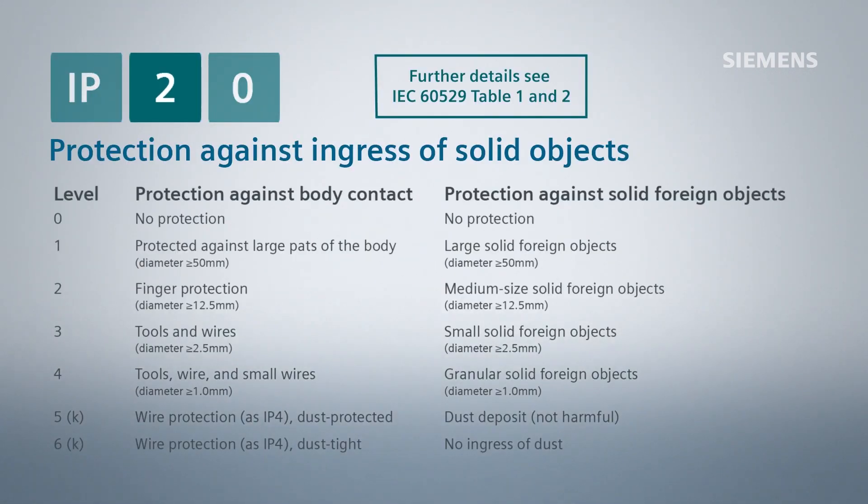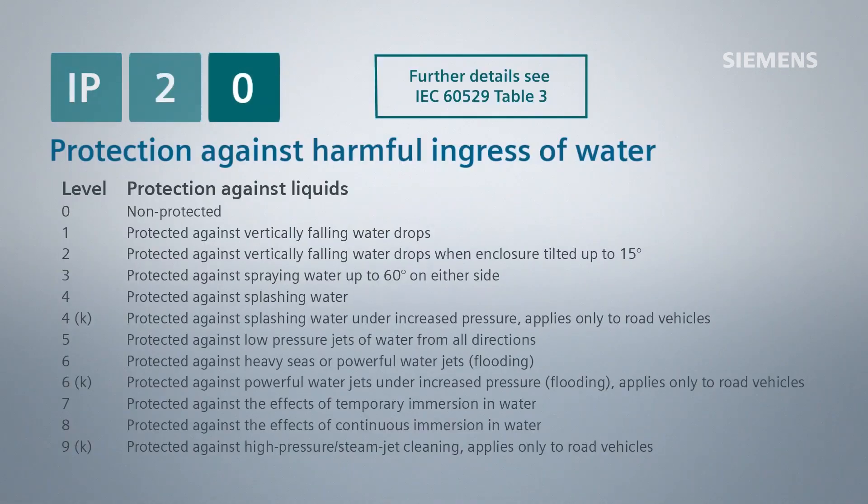The first digit indicates the protection against ingress of solid objects. The second digit indicates the protection against harmful ingress of water.